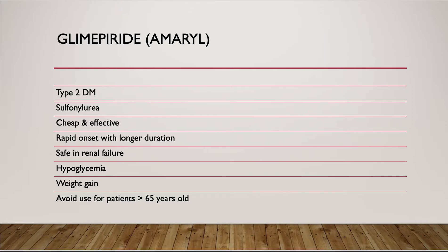Glimepiride has been widely used because it's low cost but effective, and also has a rapid onset with longer duration and is safe in renal failure. However, the long-term use of glimepiride can cause the beta cells to burn out and eventually its effects may wear off with time.